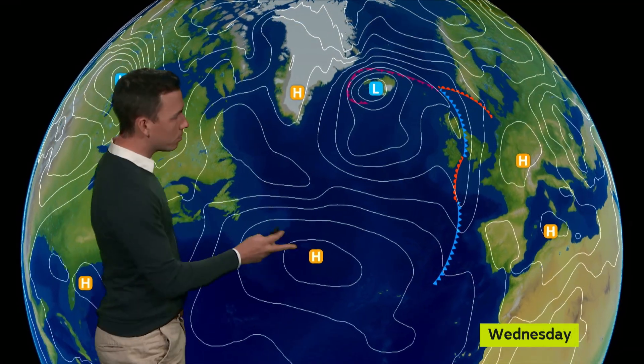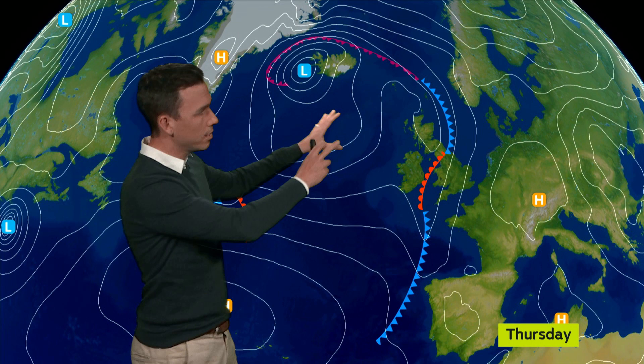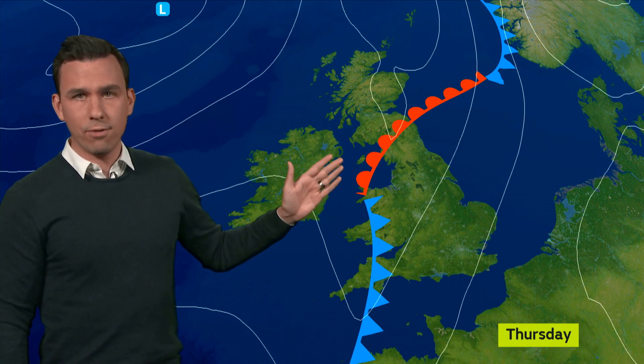In fact, a taste of that during Wednesday and into Thursday, with low pressure close to Iceland, high pressure over the continent, sandwiched in between over the UK, something called a waving weather front.